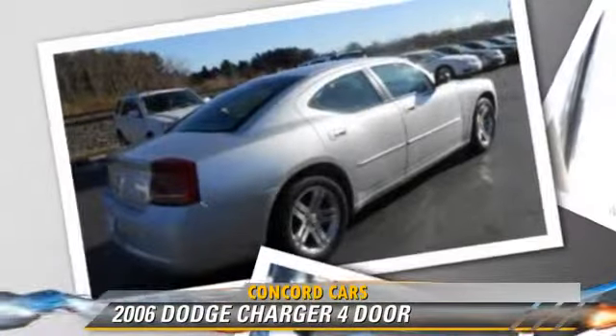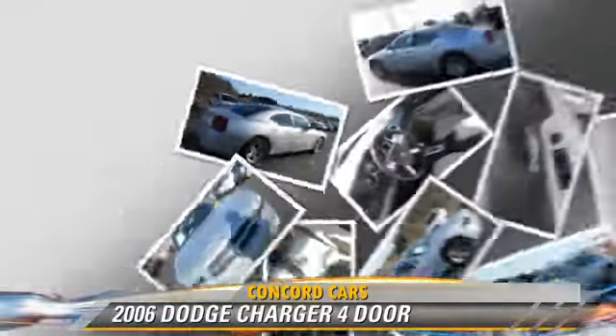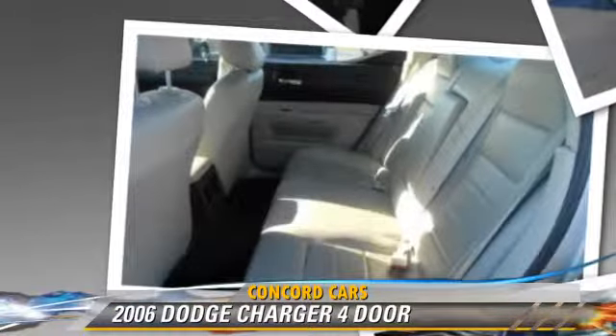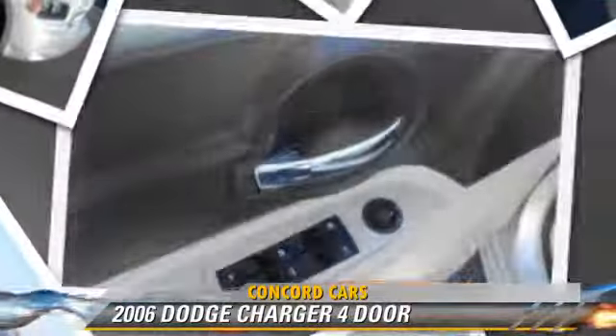Comfort and convenience features include air conditioning, powered door locks, and cruise control. Give us a call to schedule your test drive today.